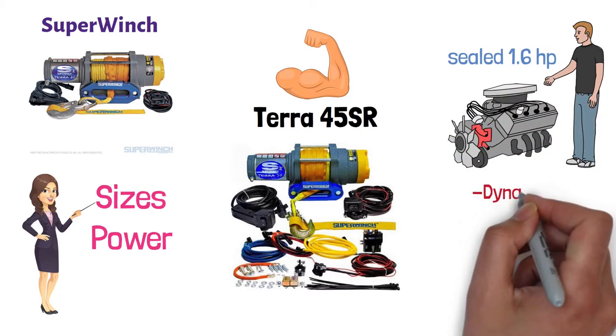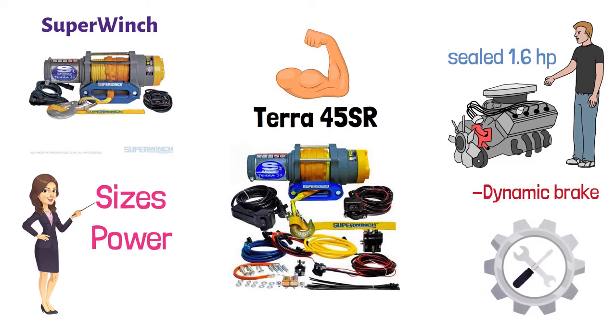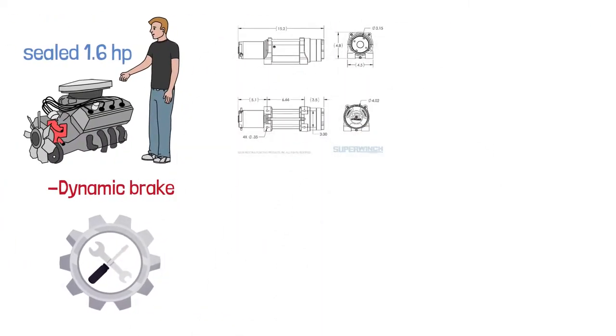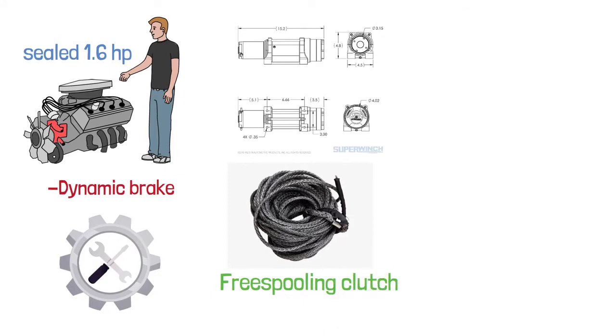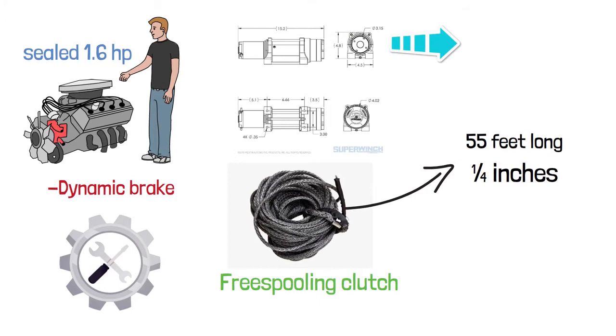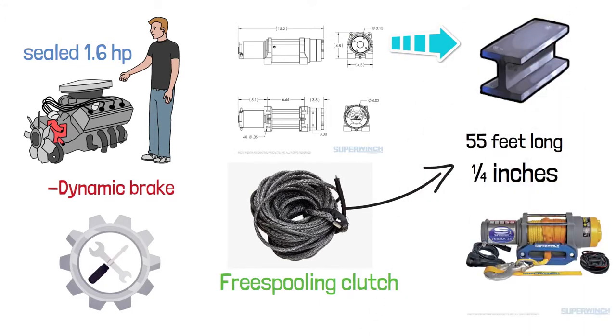It also features a dynamic brake to make it easier to operate. Its drum is designed for use with synthetic rope and an ergonomic cam-action free-spooling clutch. The synthetic rope provided with the winch is 55 feet long and a quarter inch in diameter. The planetary gear of this winch is made of steel and is twice as wide as the ones used by other manufacturers.